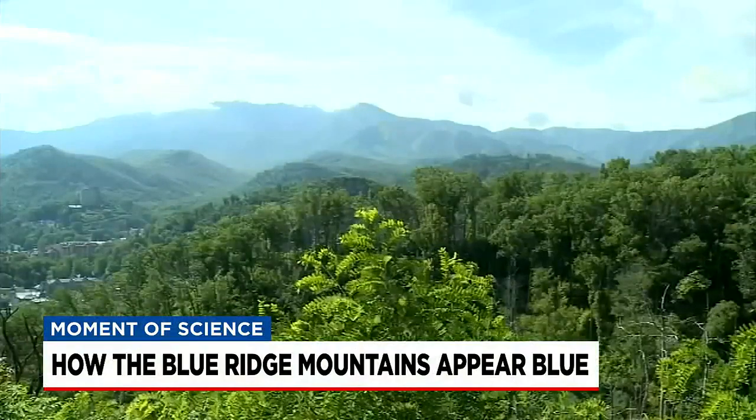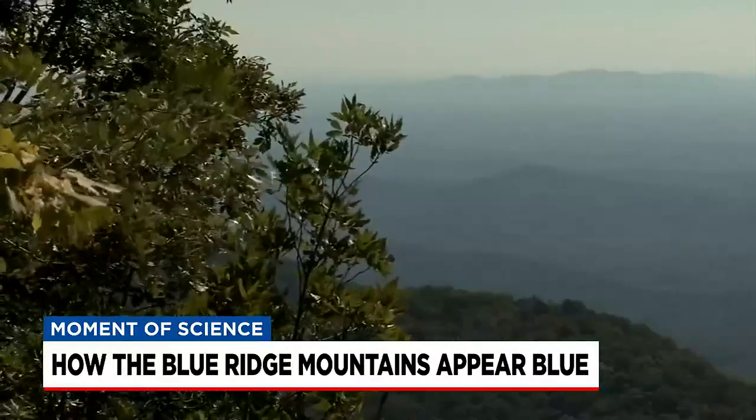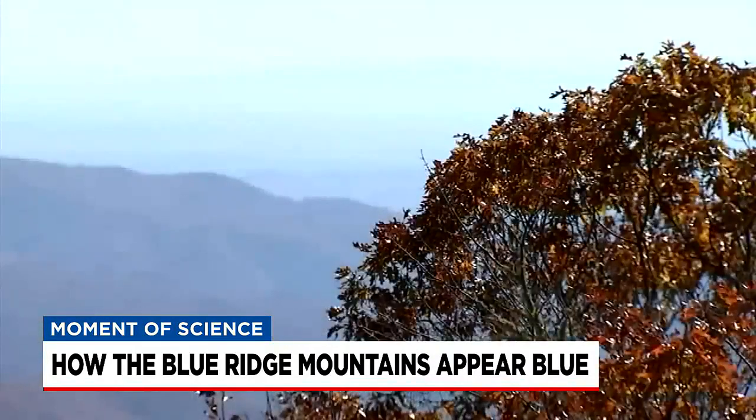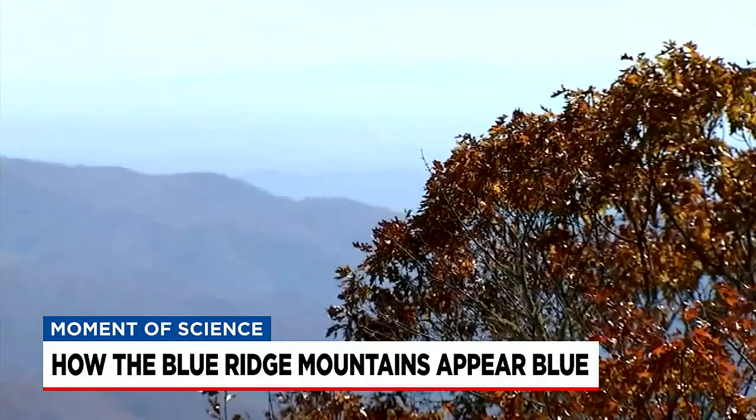This effect will always be greatest on sunny days when temperatures are hot. So, there you have it. The blue in the Blue Ridge Mountains is an optical illusion — the side effect of the native trees trying to protect themselves from the heat. Illusion or not, it's certainly no less beautiful. That's your Moment of Science, I'm Brian Bachman.